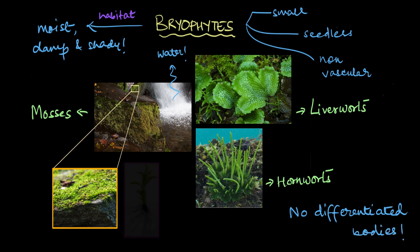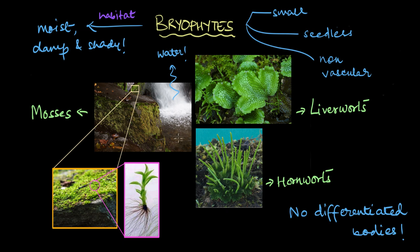Most species, however, have root-like, stem-like or leaf-like structures. But they're nothing like the true roots, stems or leaves that we see in the higher plants. The true leaves, stems and roots have specialized vascular tissues like xylem and phloem, and Bryophytes are non-vascular plants — they lack these tissues. So the leaf-like, stem-like or root-like structures we see are not exactly the real deal.